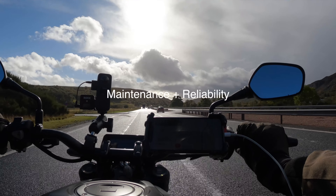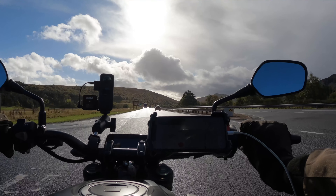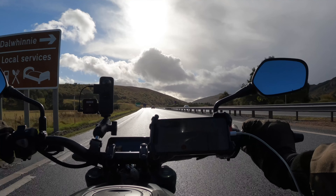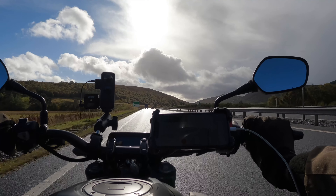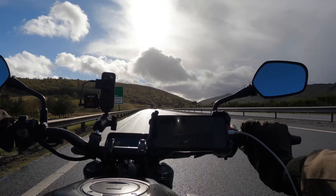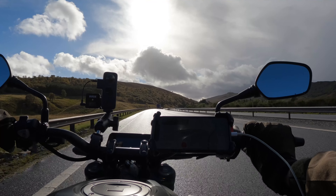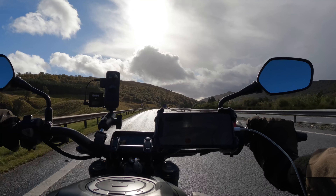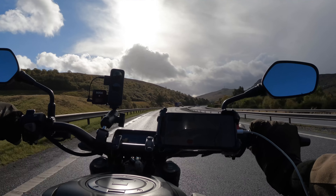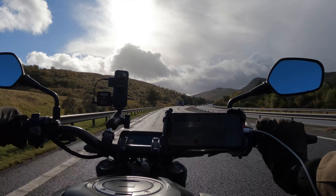Looking at maintenance and reliability, I've had no problems at all with this motorcycle. Everything has worked as it's supposed to. It's had its first service and there were no issues, as you'd expect with a new bike. The only maintenance I've had to do is the usual sort of thing like airing the tires and cleaning the chain a few times. Honda are a reliable brand so you wouldn't expect to see any issues, and I'm confident that this Honda CB125R is built to last.